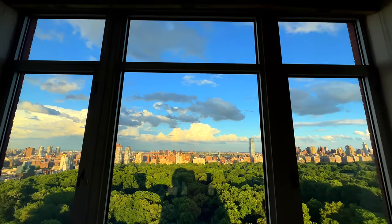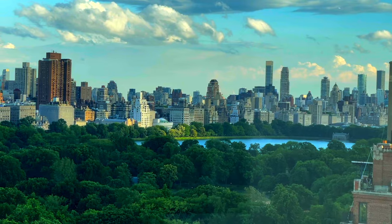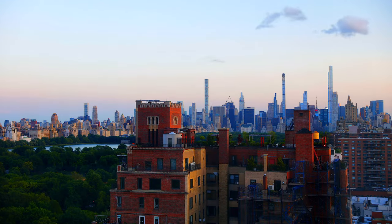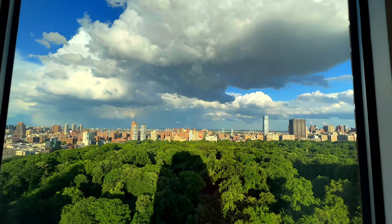I'm seeing out to Queens. I'm seeing parts of Brooklyn and certainly Central Park and the reservoir and the views of downtown, high above with all of this majesty and all of this history below.